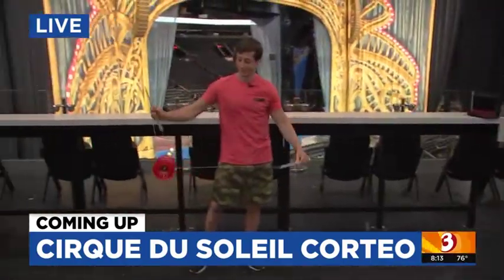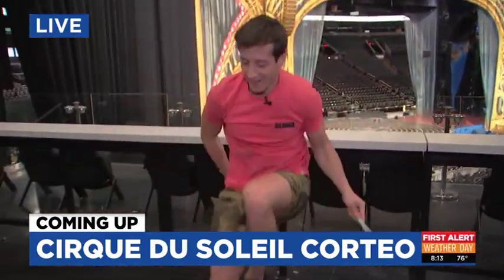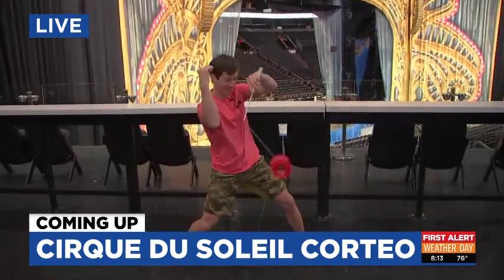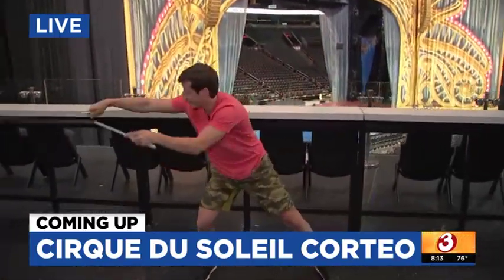Before the Suns take the court here at the Footprint Center, Cirque du Soleil is in town. We've got the Diablo over here showing us some cool moves. We're going to take you behind the scenes of the new show that is premiering tonight here at the Footprint Center.